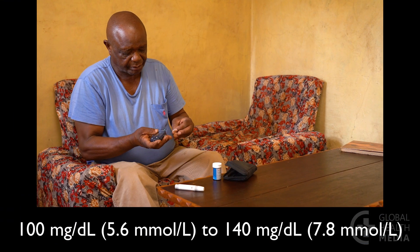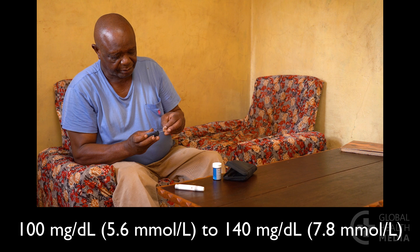If there is a concern for low blood sugar — for example, in someone who lives alone, is elderly, or has a history of heart problems or kidney disease — adjust the target to between 100 and 140.